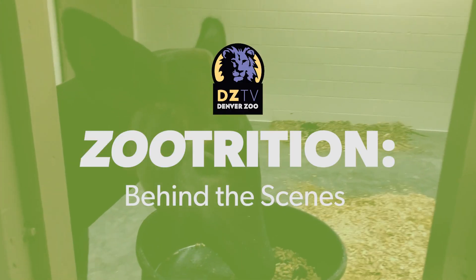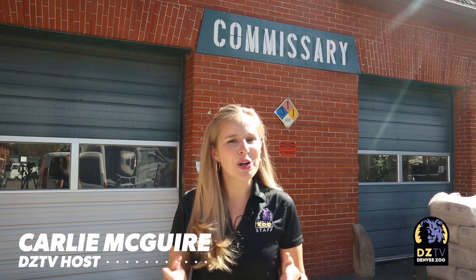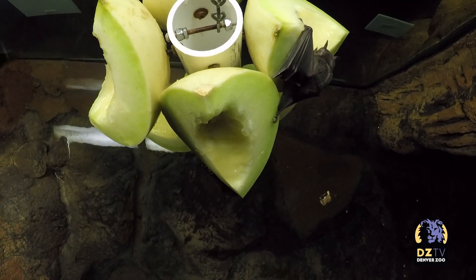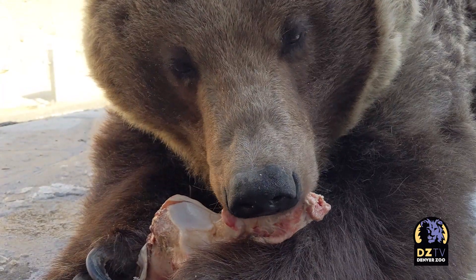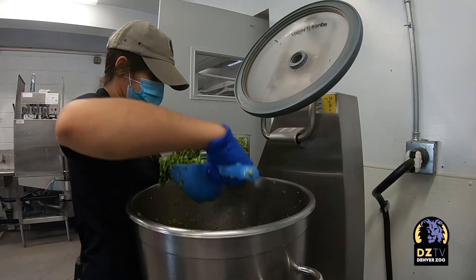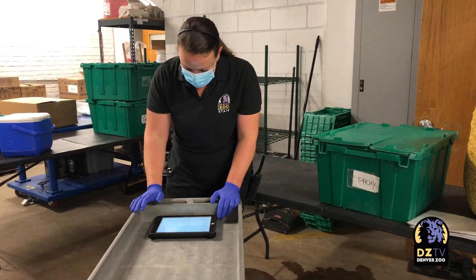Nearly one million dollars and more than 400 tons of food — that's how much it takes to feed our nearly 3,000 animals here at Denver Zoo. Welcome back to DZTV. I'm your host Carly McGuire. Nutrition is a cornerstone of animal care and ensuring our animals are happy and healthy, and we have a whole team led by nutrition director Jason Williams dedicated to making sure our animals get meals suited to their needs.